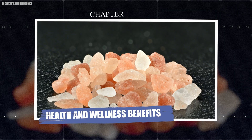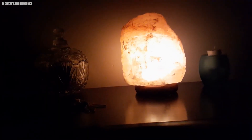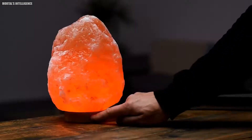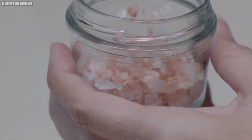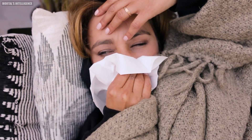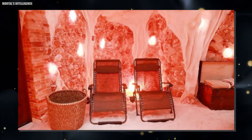Chapter: Health and Wellness Benefits. Beyond the kitchen, Himalayan pink salt is celebrated for its health and wellness benefits. Many people use it in salt lamps, believed to purify the air by emitting negative ions. These lamps are functional and add a warm, calming glow to any space. Salt therapy, or halotherapy, is another popular use — this involves inhaling salt-infused air, which is said to improve respiratory conditions like asthma and allergies. Salt caves and salt rooms have become popular wellness destinations where people can relax and breathe in the health benefits of salt.